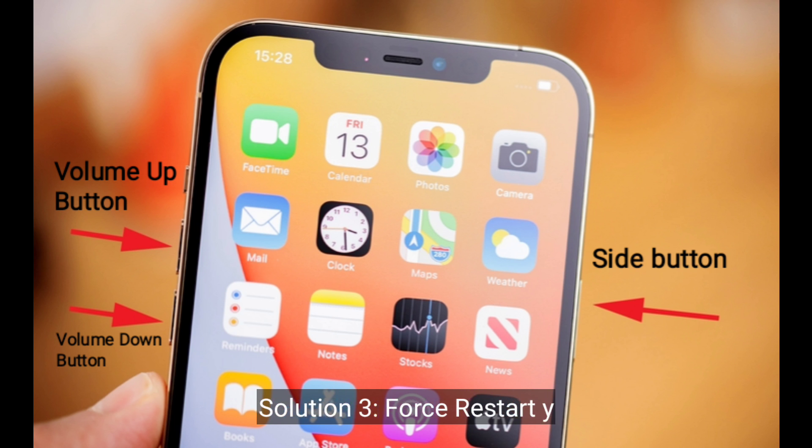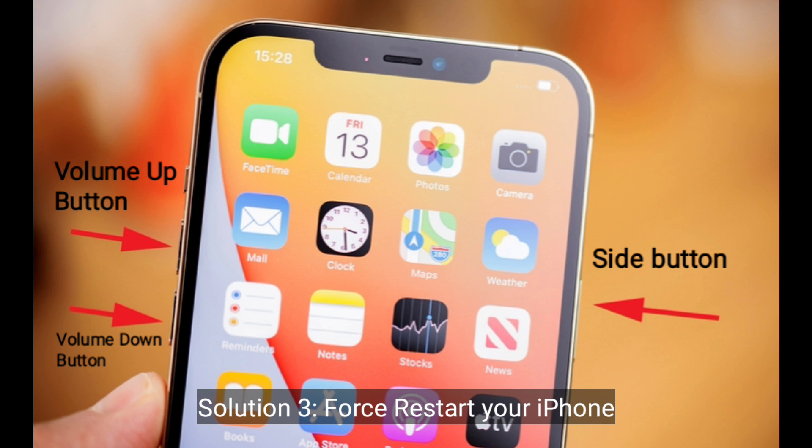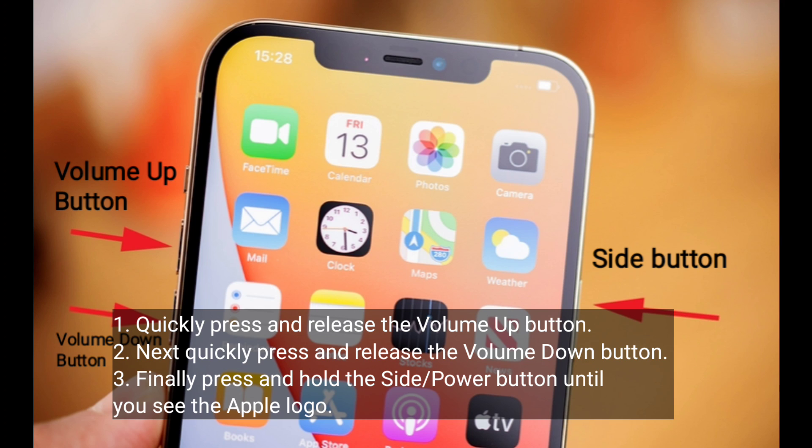Third solution is to restart your iPhone. Quickly press and release the volume up button. Next, quickly press and release the volume down button. Finally, press and hold the side or power button until you see the Apple logo.